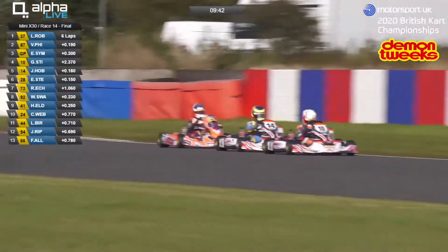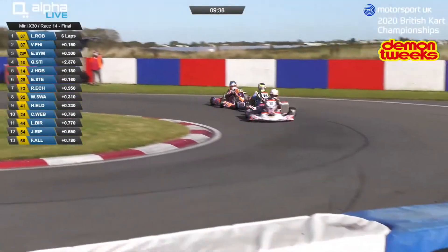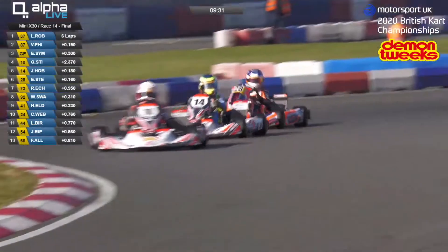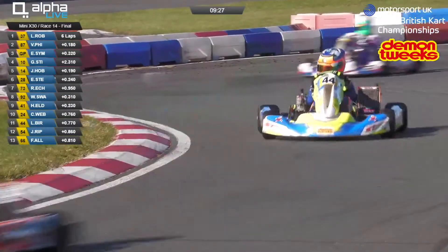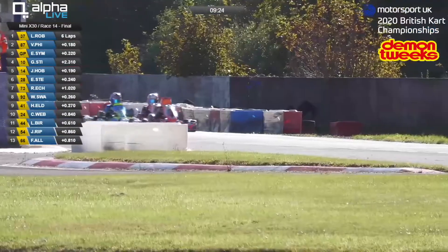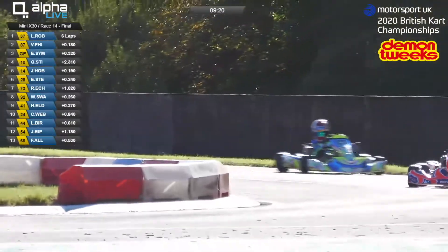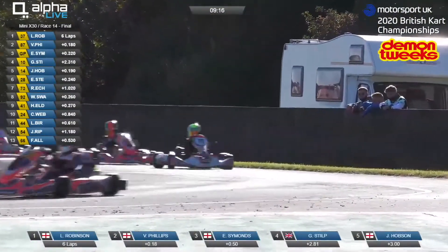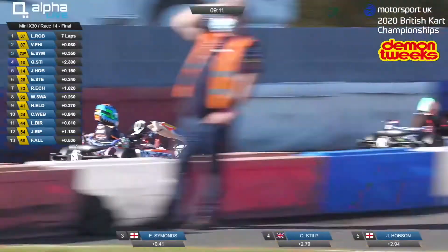Phillips is going to literally be sat on the rear bumper of the race leader before too long, and there's nothing that Stilp in kart 10, Hobson in kart 14, or Stephens in kart 28 can do to catch them. There's Ashberg in the 73, followed by Swain in the 92 and Eldridge in the 41. Nine minutes left on the clock — a lot of time in a karting race. That's a century.